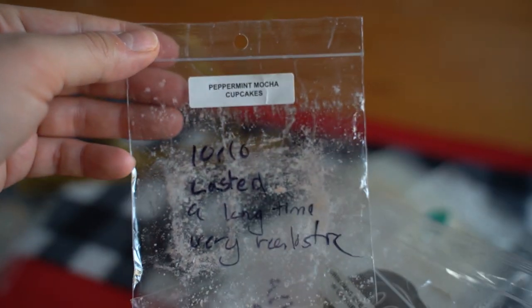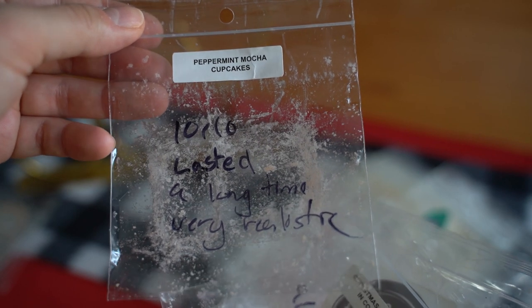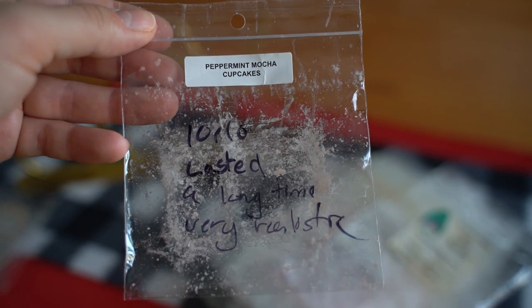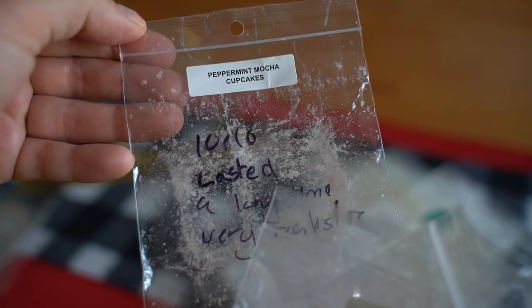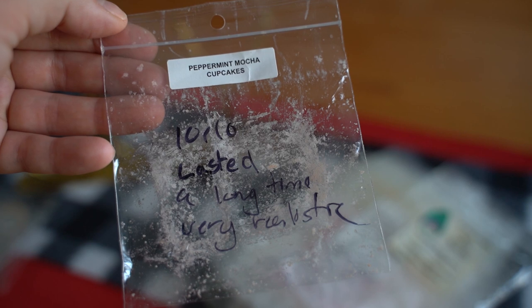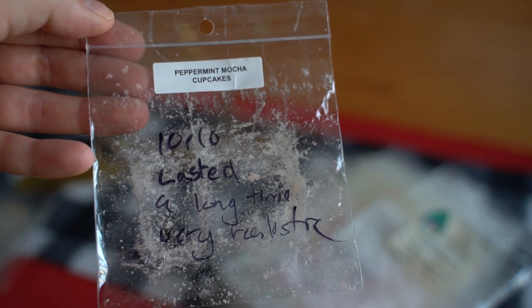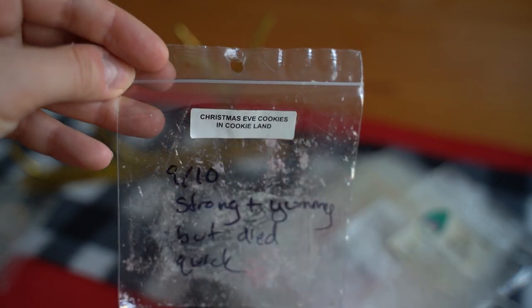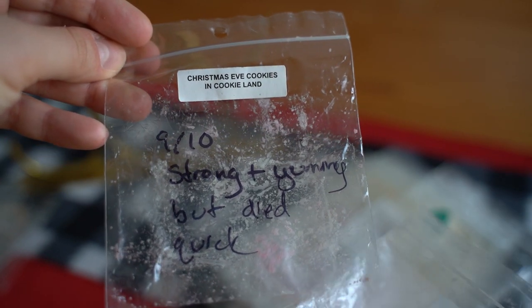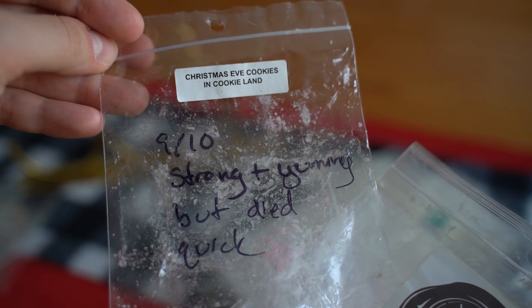Moving on, I have three bags of Rose Girls that I was able to completely finish up. The first one is Peppermint Mocha Cupcakes — holy moly, this is a ten out of ten, lasted a long time and was very realistic. I'm going to keep my eyes out for more of her peppermint mocha scents even though we're moving out of that season now. There's a Mario Melter that's got mocha in it, so I might pick that one up if I can get my hands on it.